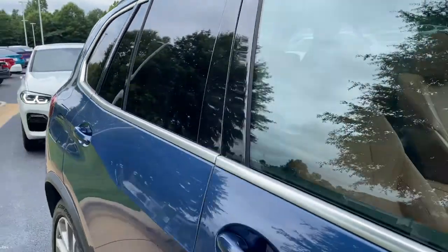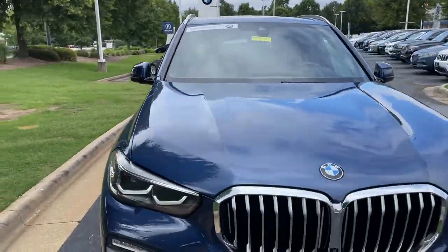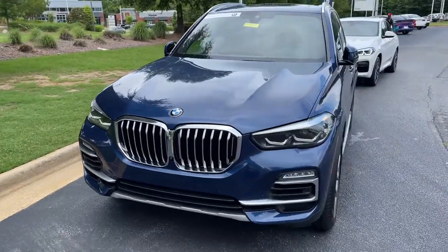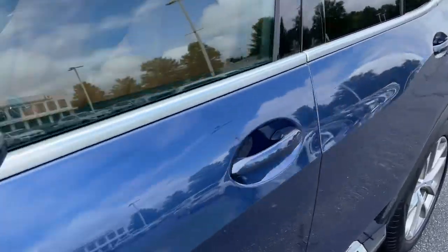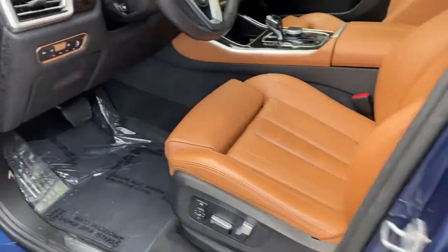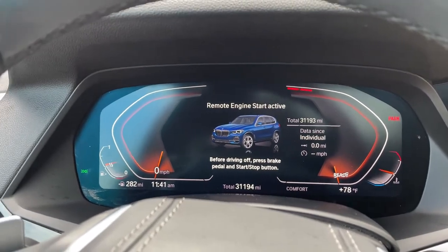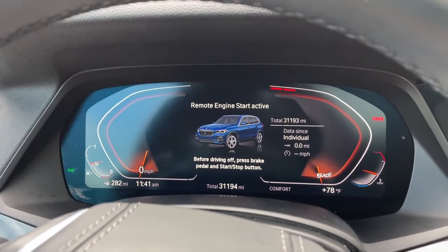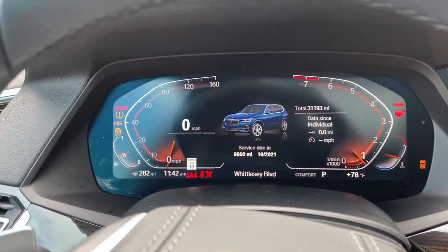Next stop will be the driver's seat. You can see it is BMW certified — you have remaining factory warranty as well. Checking out that front fascia. This was the year they changed the body style for this vehicle, 2019. We'll check out the mileage of 31,193. We'll put it in drive mode — completely digital instrument cluster, which is exclusive to iDrive 7.